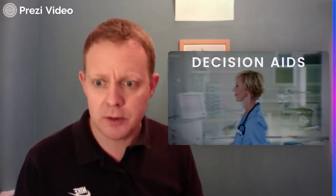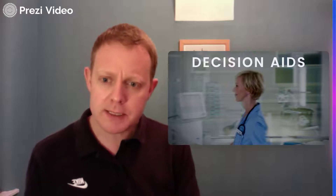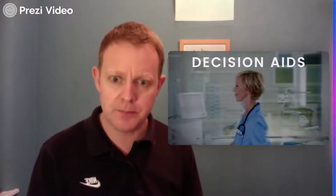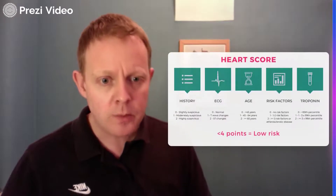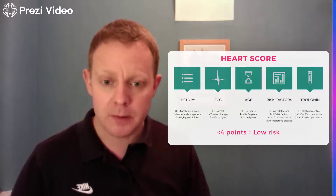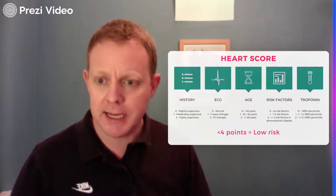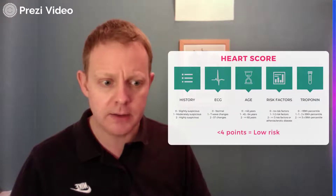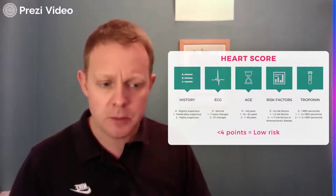Now I'd like to spend some time on decision aids for acute coronary syndromes. These are risk scores that pull in other information apart from the cardiac troponin result — like details of the patient's symptoms or past history. Are they still helpful when we've got such great diagnostics with high sensitivity troponin? We have great decision aids like the HEART score, which has five elements: history, ECG, age, risk factors, and troponin, each scored from zero to two points. If you score less than four points, you're low risk and can go home.